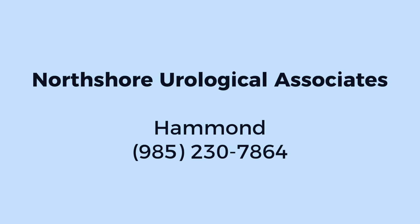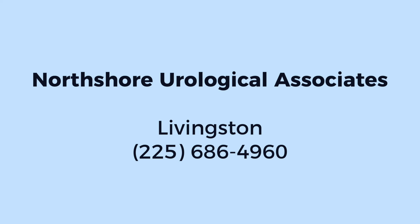To make an appointment with us, please call 985-230-7864 for our office in Hammond, or 225-686-4960 for our office in Livingston. Or visit us online for more information.